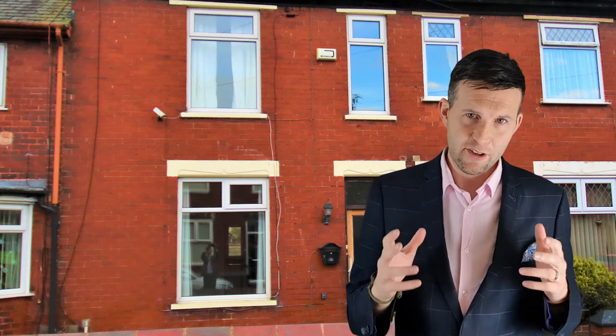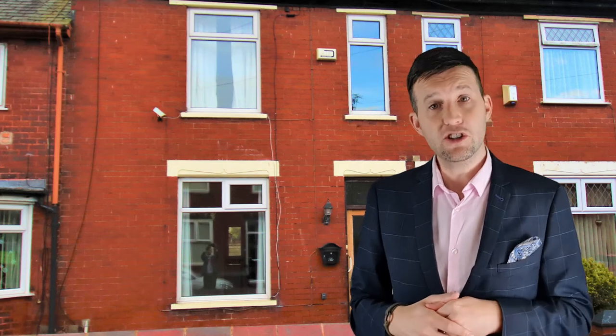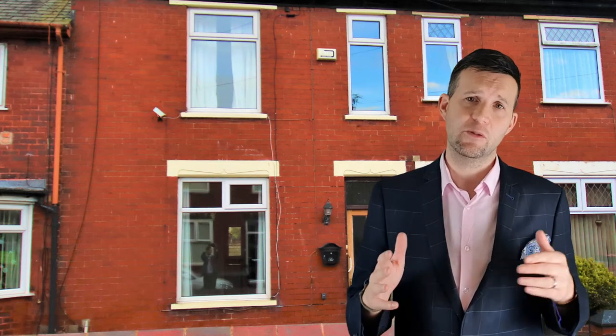Last but not least, 13 Poplar Grove. Advertised at offers over $140,000, we agreed $143,000 after six weeks and 21 viewings.